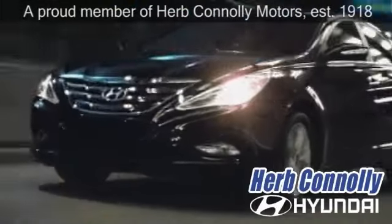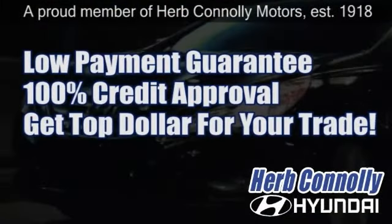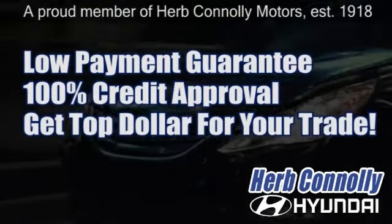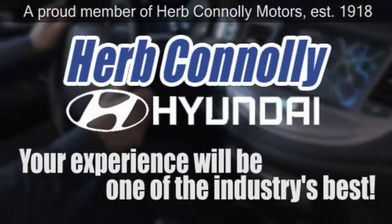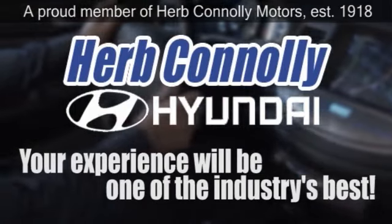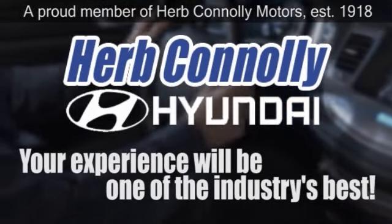At Herb Connolly Hyundai, the customer always comes first. Take advantage of our low payment guarantee and 100% credit approval today. We're paying top dollar for your trade too. So whether you visit a Herb Connolly store for sales, service or parts, your experience will be one of the industry's best.